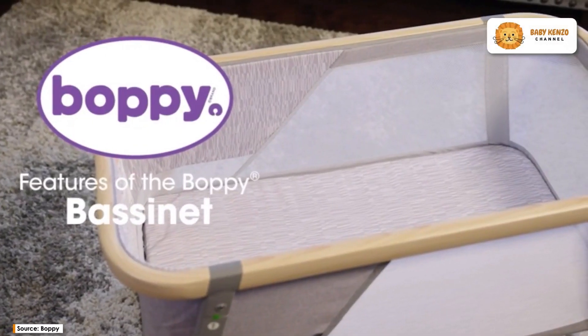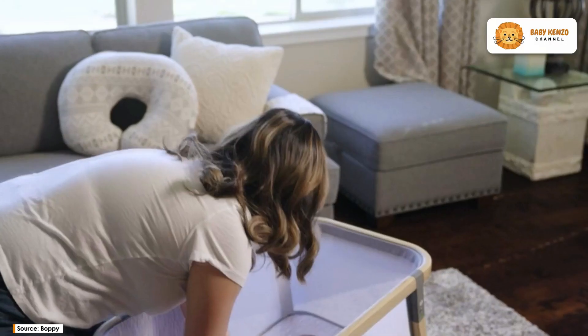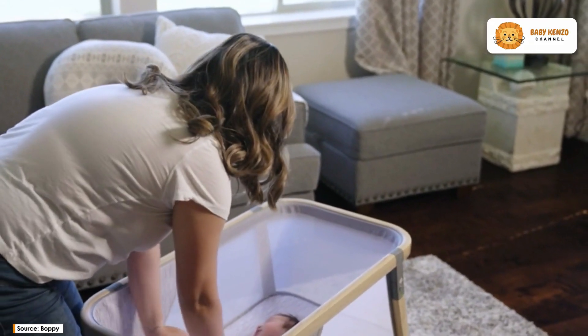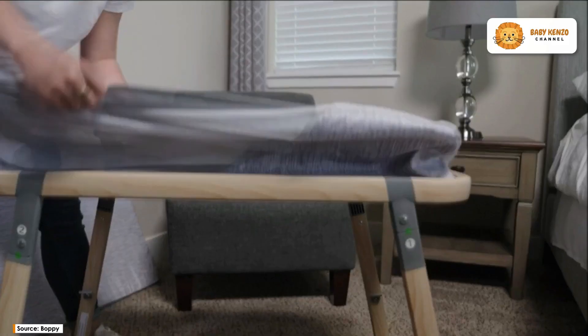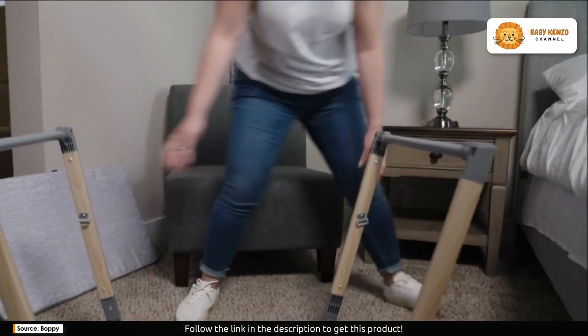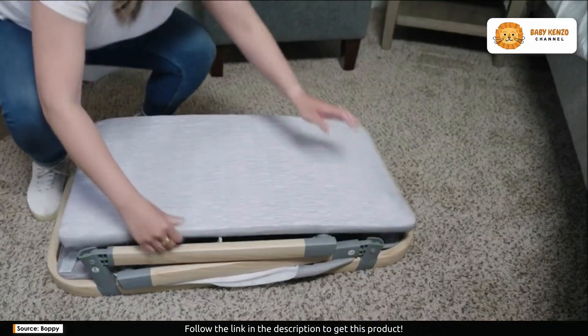Are you searching for the perfect sleep solution for your baby? Look no further — the Boppy Bassinet with wipeable mattress is your answer. It's the ultimate blend of comfort and safety for your little one. Imagine having a bassinet that offers both security and convenience.